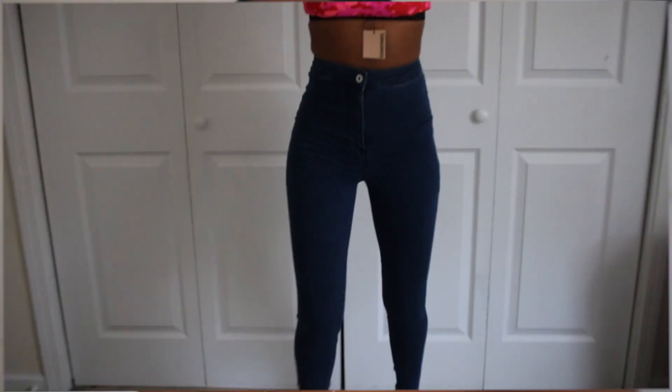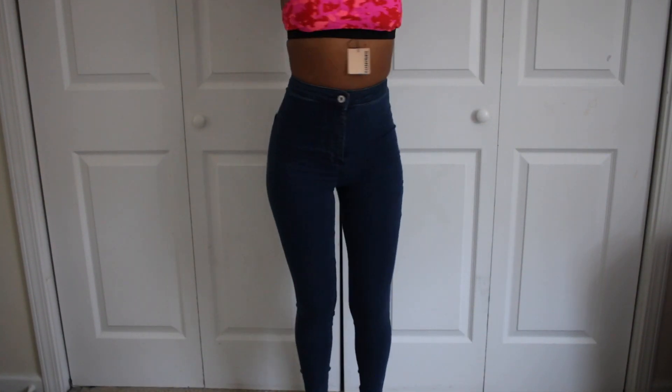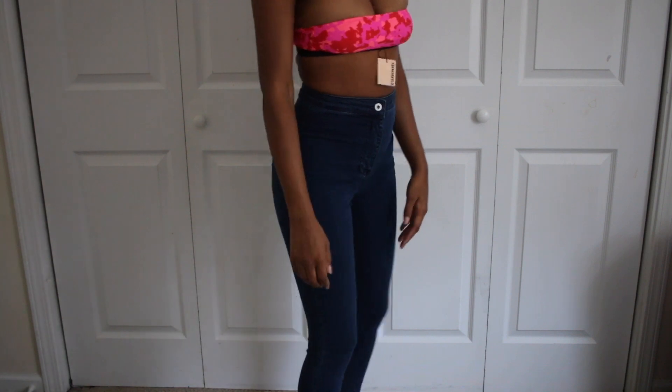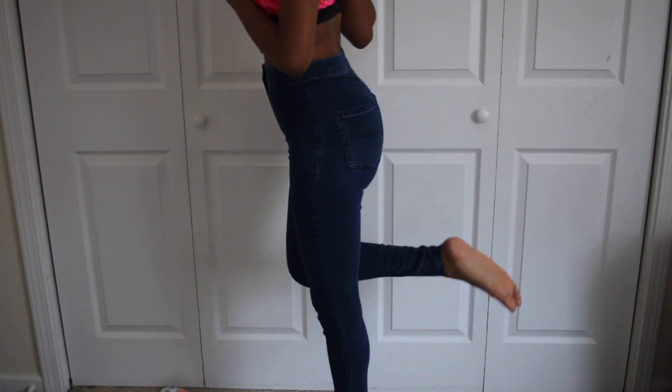They were $13.15. The next pair of jeans are called the Collision X2 Super Skinny High Waist Jeans in dark wash blue. I got them in a size with a waist of 25 and a length of 34, and they were $13.30.